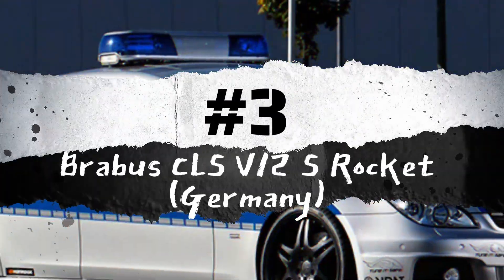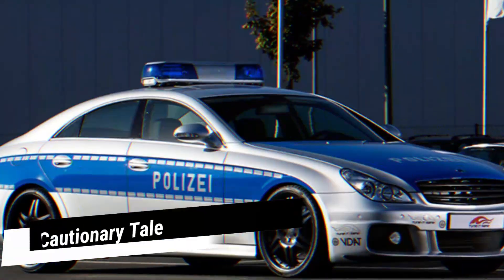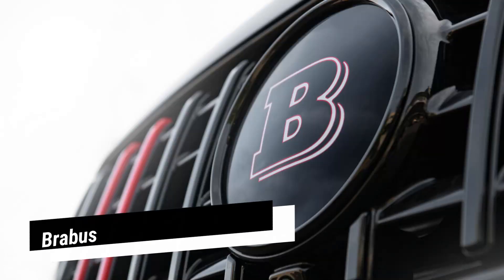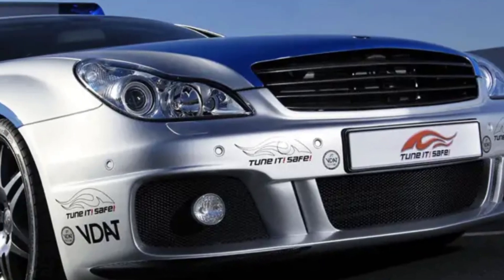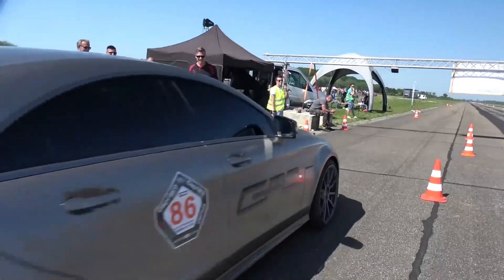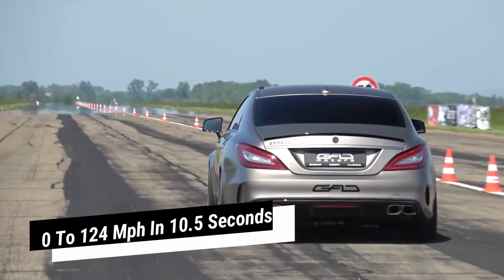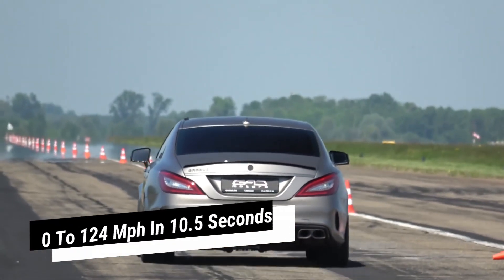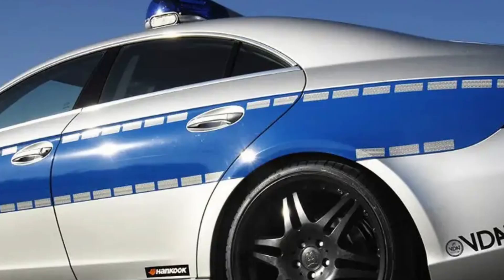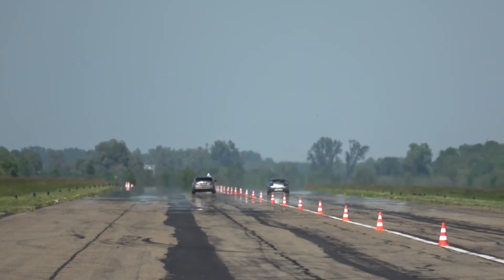Number 3: Brabus CLS V12S Rocket, Germany. At the Essen Motor Show, a police-spec CLS was showcased as a cautionary tale against low-quality aftermarket knock-off tuner parts. Brabus, the renowned tuning company, presents its CLS V12S Rocket, powered by a formidable 730-horsepower V12 engine. This powerhouse accelerates from 0 to 62 mph in just 4.0 seconds, 0 to 124 mph in 10.5 seconds, and 0 to 186 mph in 29.5 seconds, with a staggering top speed of 224 miles per hour. Attempting to outrun this vehicle is clearly not advisable.